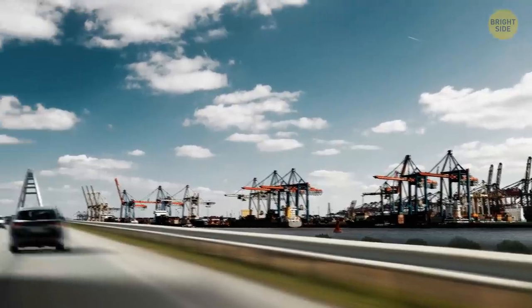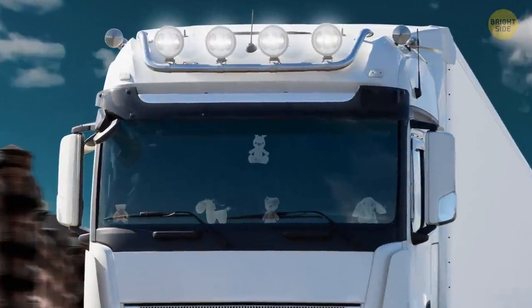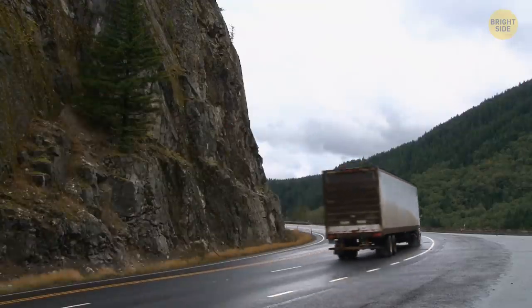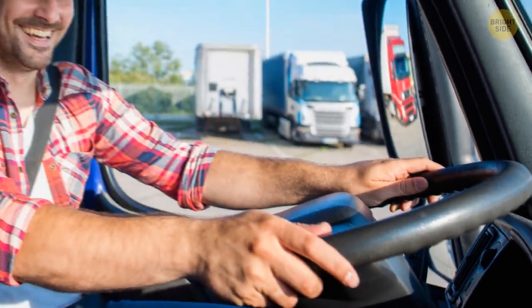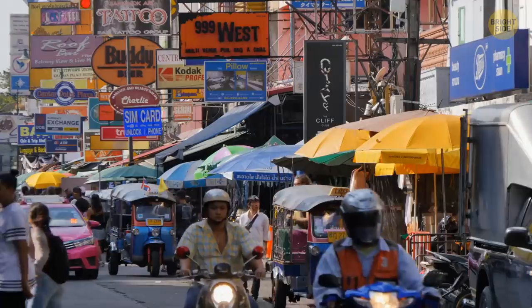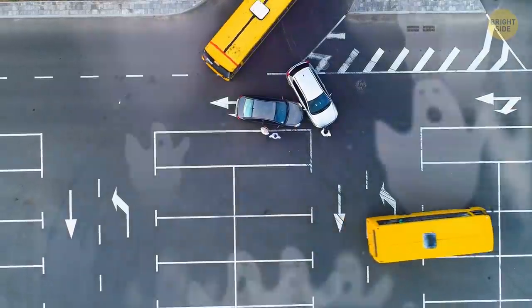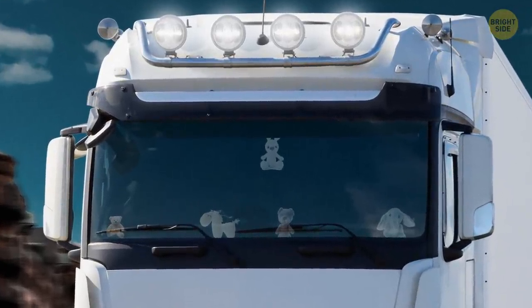Have you seen those stuffed toys that some trucks have attached in front of them? It's just a way for truck drivers to customize their vehicles — like a mascot that speaks about the truck or the driver. It's also a way to communicate that the truck driver isn't all scary and tough, but a soft and harmless person. In Asia, there's also a belief that road accidents are caused by ghosts, and hanging toys are a way to distract the ghosts from causing harm to the truck.